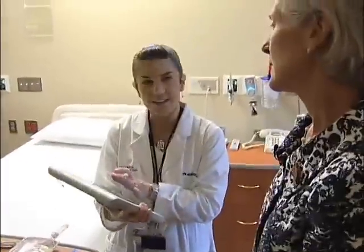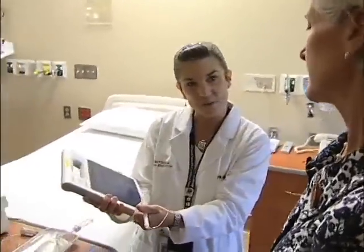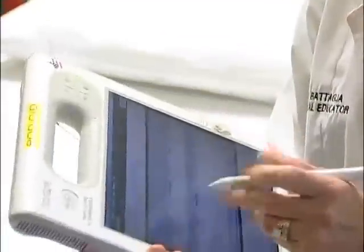We actually take our tablet computer to our Pyxis machine, pull up the list of medications for that patient, go in there, pull all the medications for that hour, and then take it to the bedside, scan all the medications, scan the patient, and make sure everything's correct before we administer them to the patient.